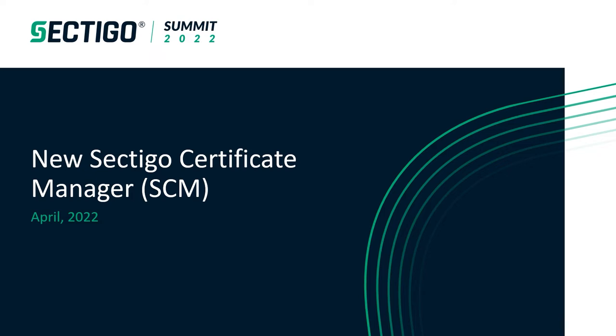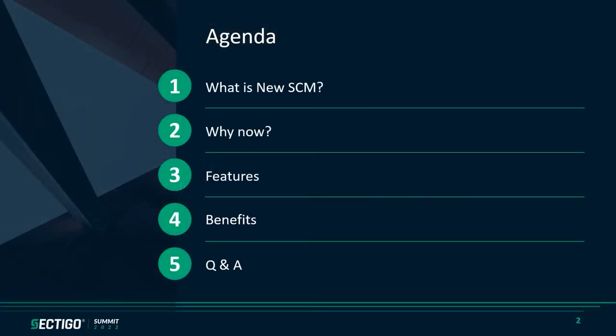I am privileged to share with you today Sectigo's new platform-centric certificate manager. Here is what we have on the agenda today: number one, what is this new certificate manager? Number two, why is it important to have it at this point in time? Number three, what are some of the groundbreaking features and capabilities the new SCM provides? Number four, how can it be beneficial? And then we will open up the floor for any questions you may have.